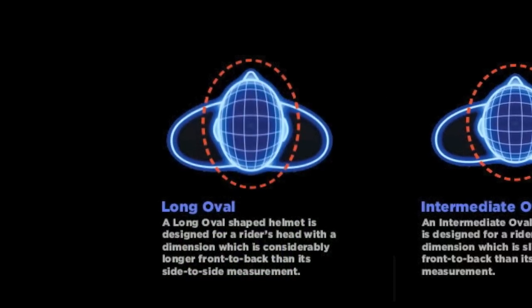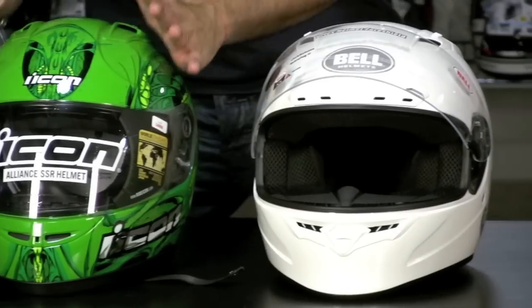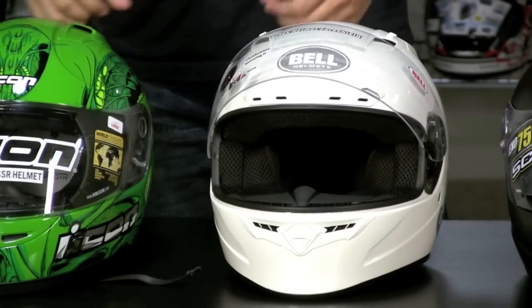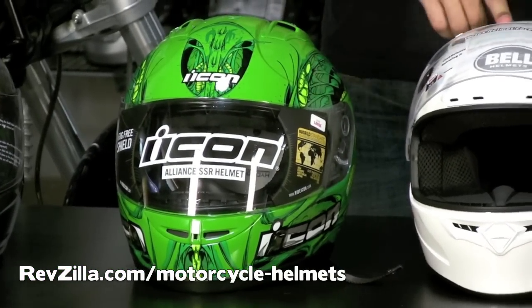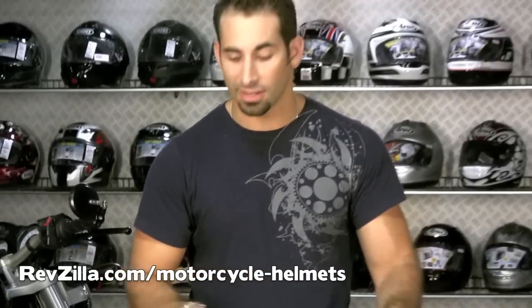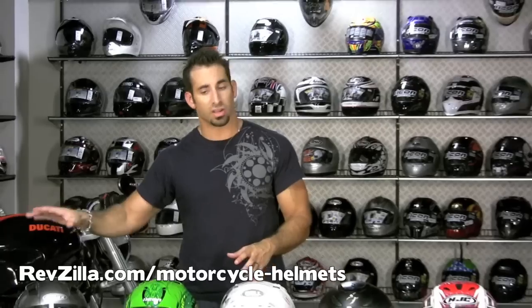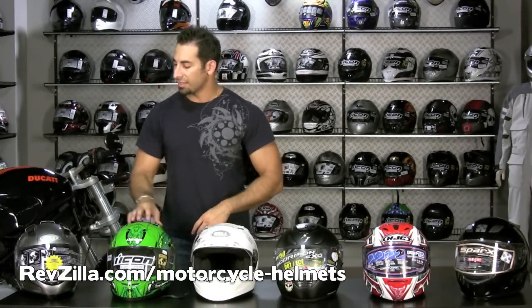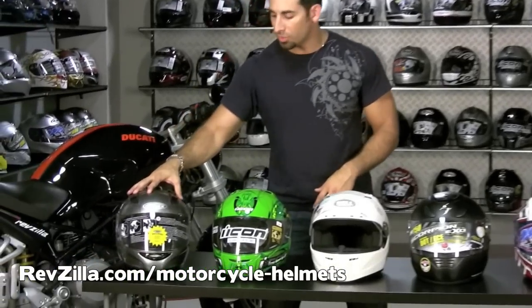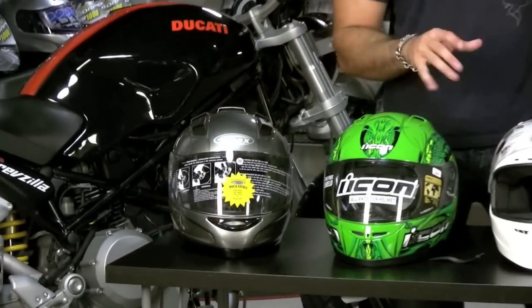So you have your round shape, you have your intermediate oval, and then with this Icon it's going to be very long front to back. Icons are actually a little bit too long front to back for me — my head is more of a Bell head, a Sparks head, a Scorpion head. It's more of a Shoei or Arai head for that intermediate oval. This guy is a long oval. Both Icons are long oval head shapes. The last one we have on our list is right around that $100 mark, bookending this lineup.